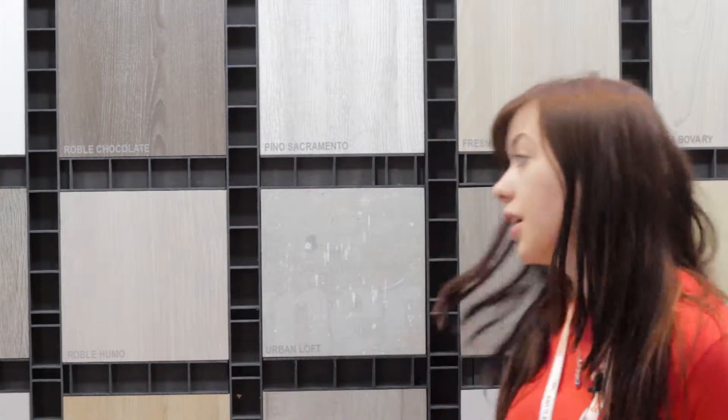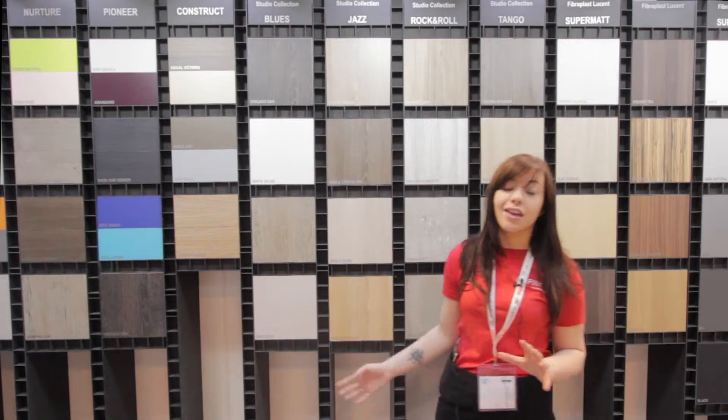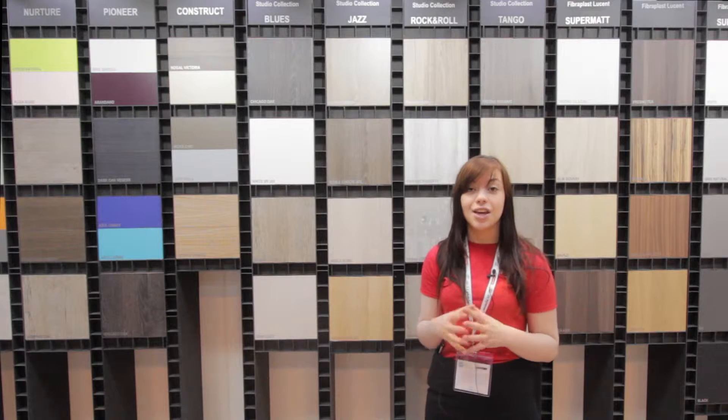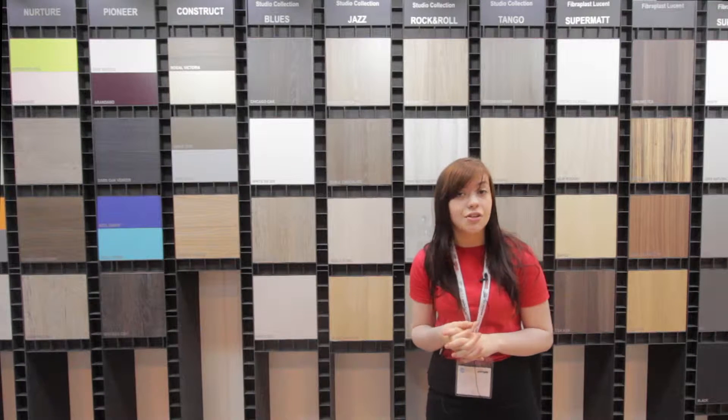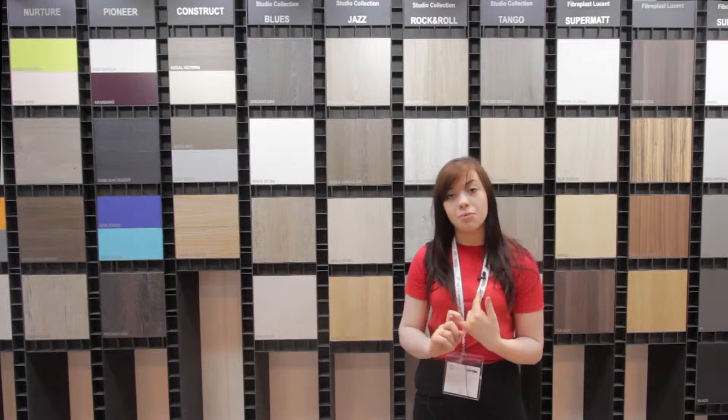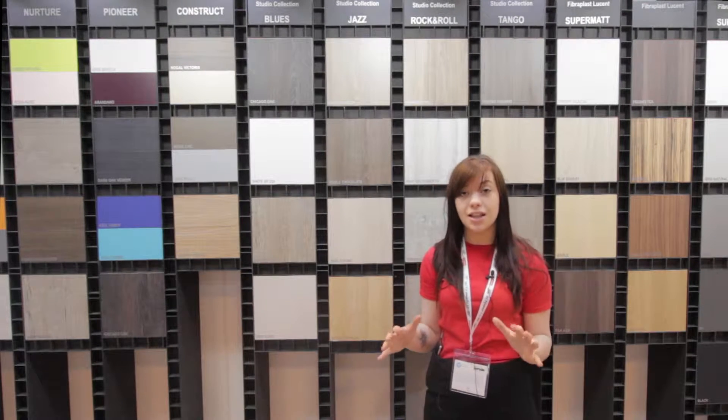Here at the KPB we're also exhibiting our studio collection, which you can actually see behind me. The studio collection draws its inspiration from music and nature to give us an insight into the newer generation of products. This newer generation is not only higher in performance but has deeper and more authentic surfaces.